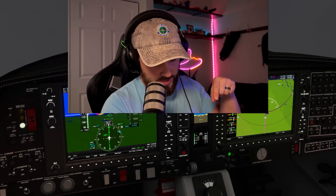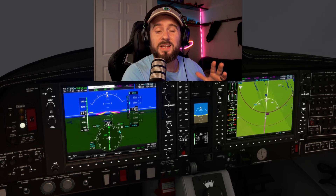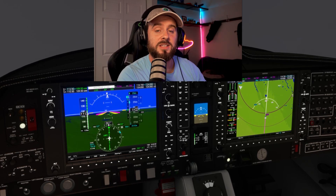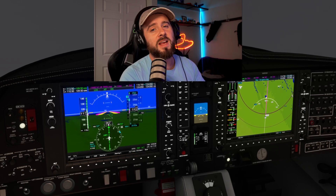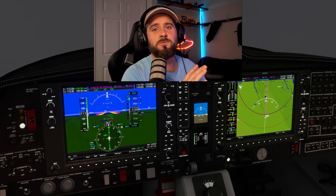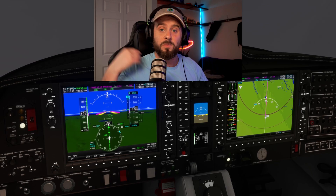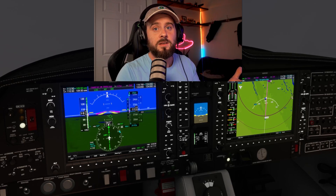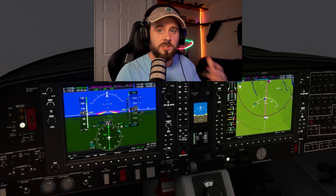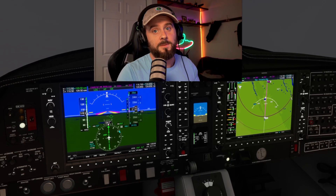How do pilots get down to the ground safely in weather like this? It's most likely going to be an ILS, or instrument landing system. The instrument landing system is an amazing tool that we've been using for decades to get airplanes from where they're at in the sky down to a runway safely in low visibility situations just like what we've got here.